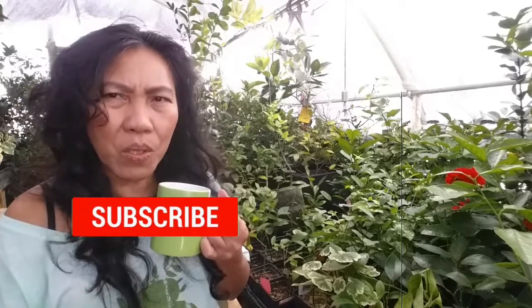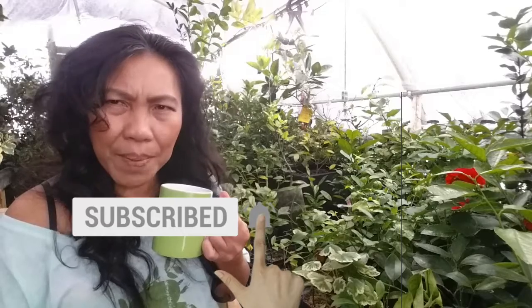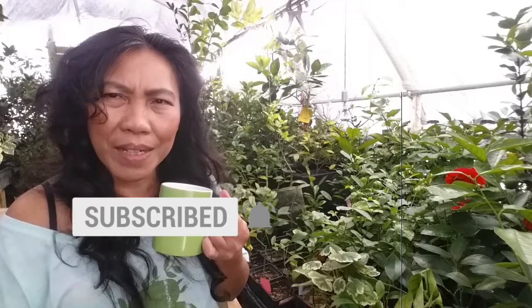Before we get going, let me ask you two serious questions. Number one: have you subscribed to our YouTube channel and clicked the bell? By subscribing and clicking the bell you get notified of each one of our newest videos. We upload a video every week and we don't want you to miss any valuable information.